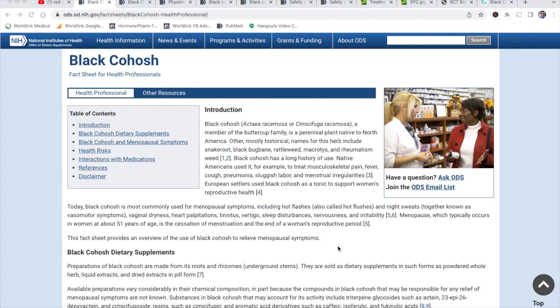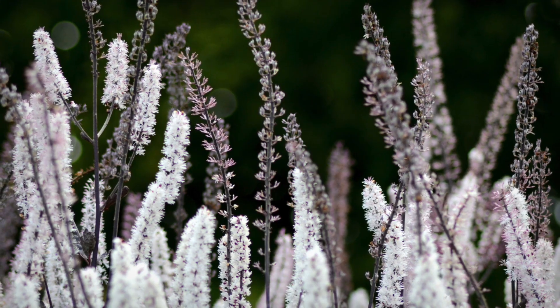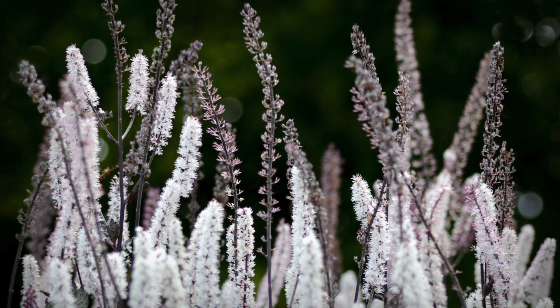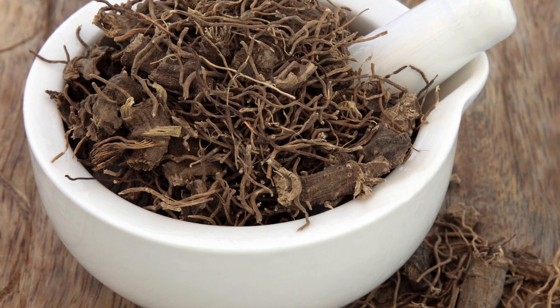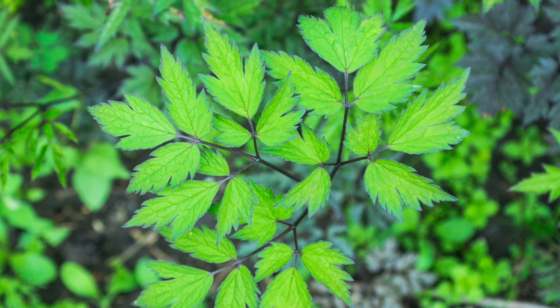So black cohosh — this is a monograph from the National Institutes of Health. Black cohosh is a member of the buttercup family, a perennial plant native to North America. There are a bunch of other names for the herb, including snake root, black bugbane, and rattleweed. Native Americans have used it for a long time for muscle pain, fever, and cough. The most common way black cohosh is recommended these days is for menopausal hot flashes.